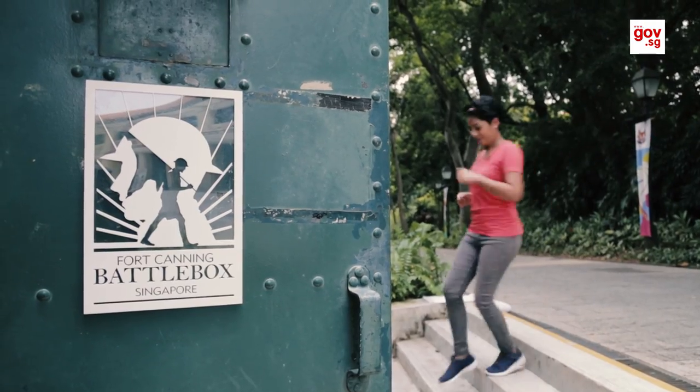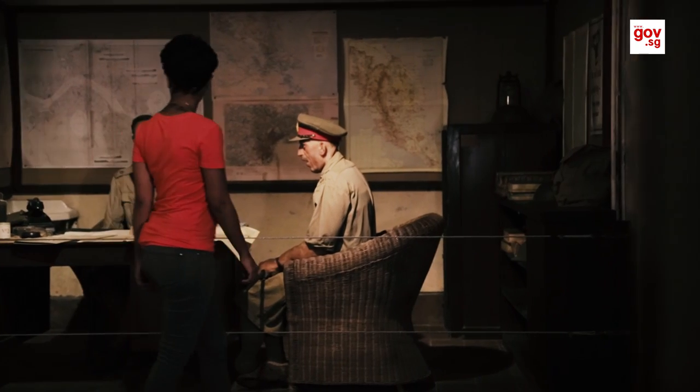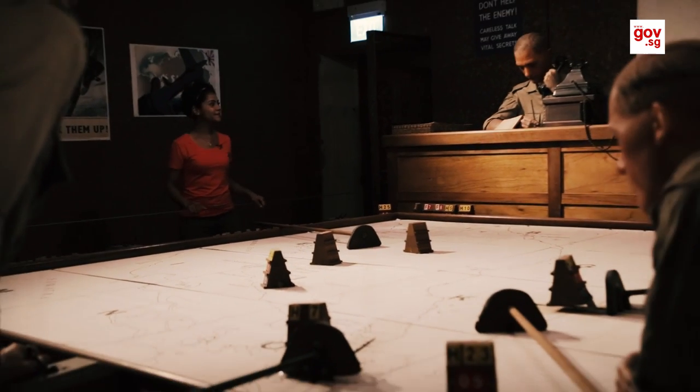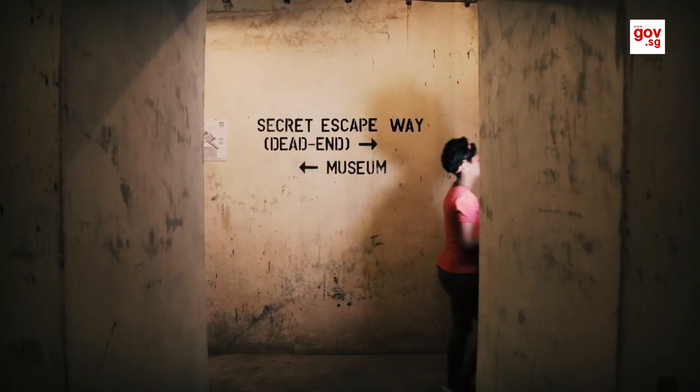I'm not much of a history buff, but fortunately they make history really stand out here in the Battle Box. This was the actual underground command center where the decision was made to surrender Singapore to the Japanese. This once top secret bomb-proof headquarters is now a museum that unveils the true causes of the British defeat back in 1942.